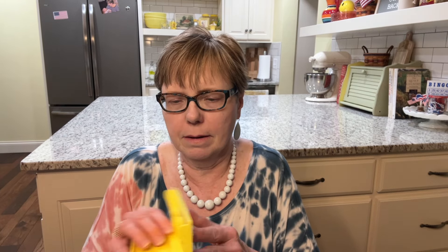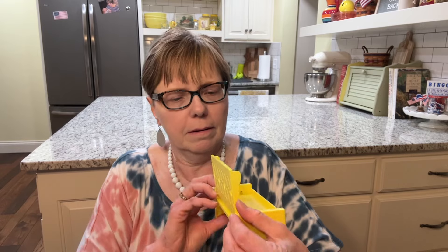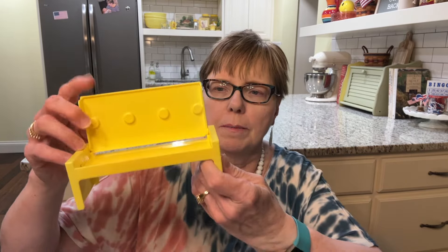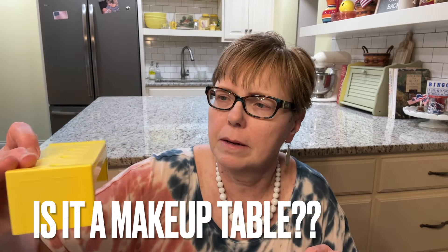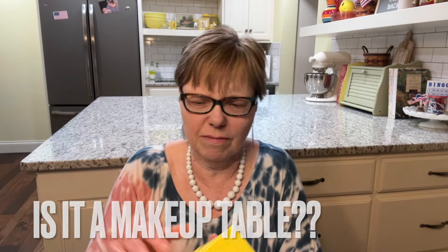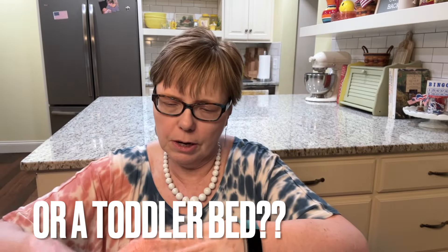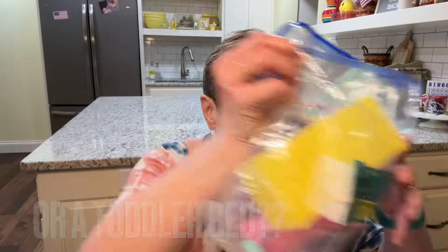And then this — I was going to say it could go on top of the changing table but I don't think so. I don't know what it is, maybe it's a bench? Anyways, that was a dollar so all of this is for my granddaughter.